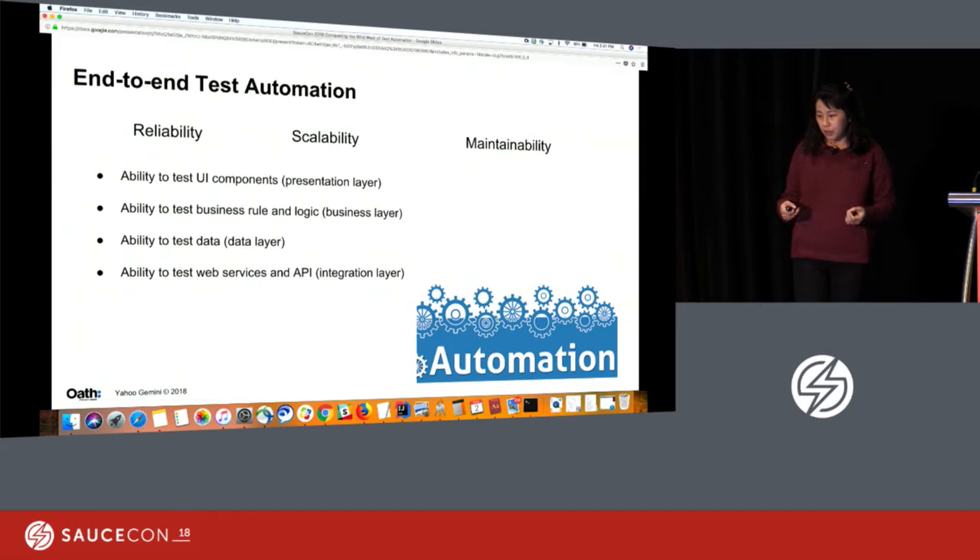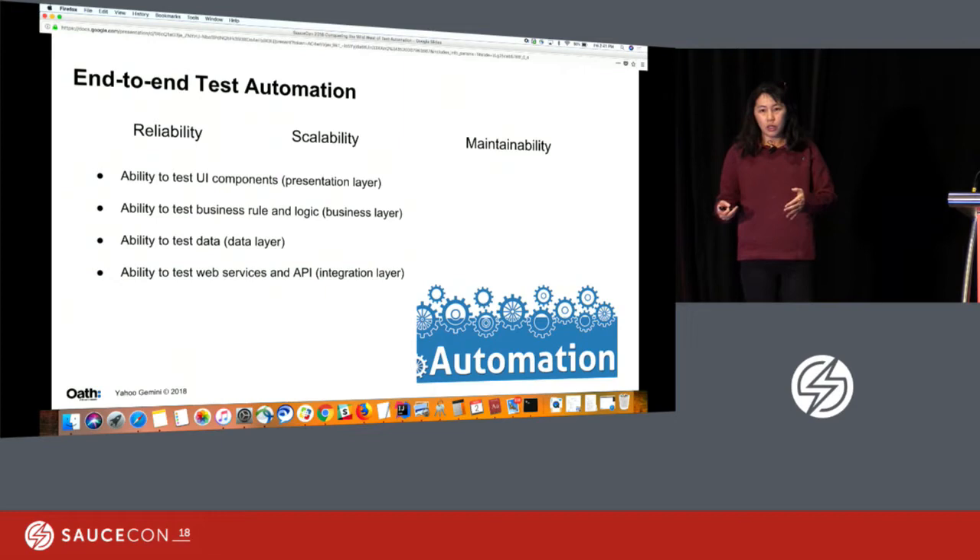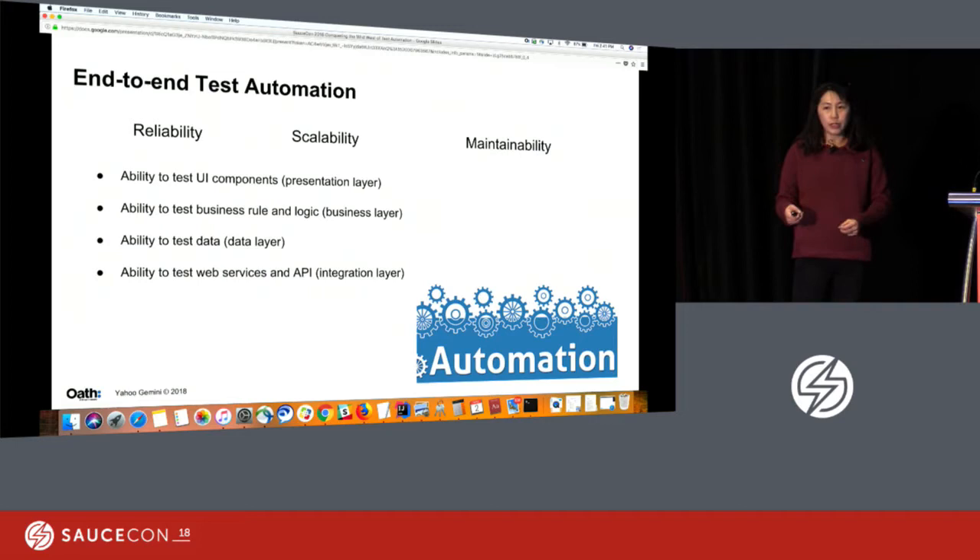Our test covers four layers. The presentation layer — the UI elements. The business layer — the different rules and logic: are the right ads serving to the right user at the right time? The data layer — all data events: impressions, clicks, and what we also call follow-through or conversion — are those captured, processed, and reported correctly to our advertiser, nothing more and nothing less? And lastly, the integration layer — the web services and APIs we support. Advertisers interact with us through UI, API, and also batch command uploads.